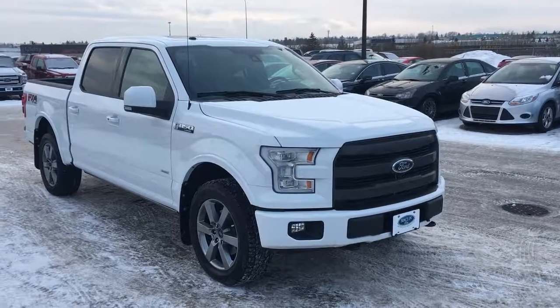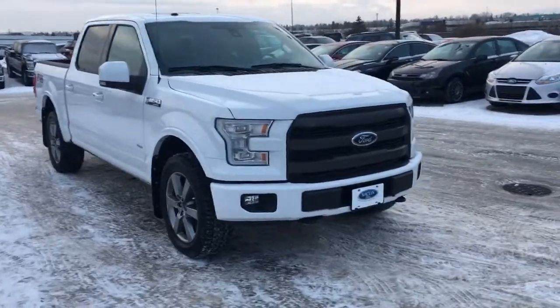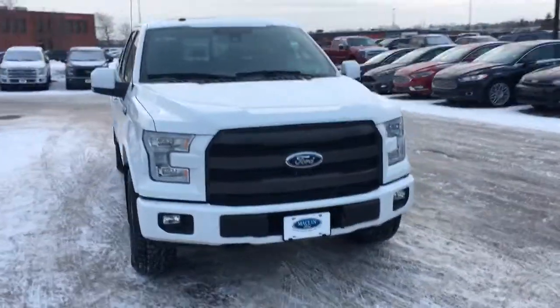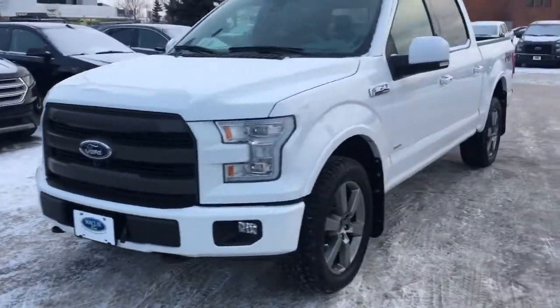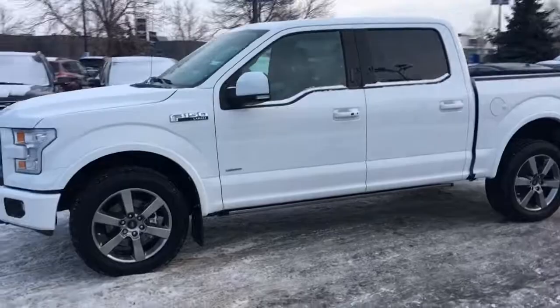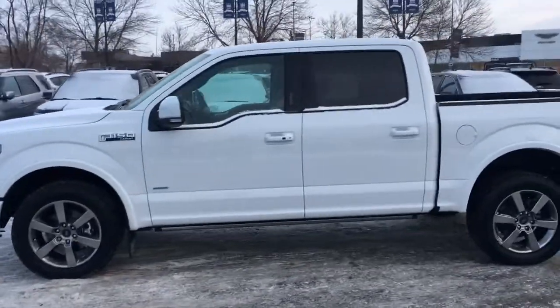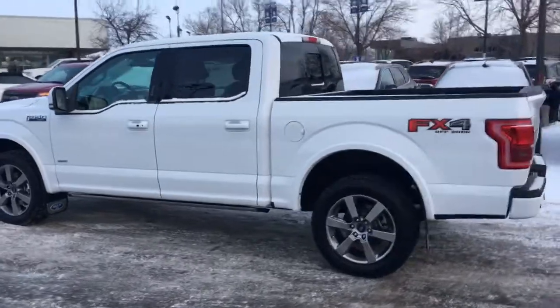Hi, today we have a 2017 Ford F-150 Lariat in white. It has two fog lights in the front, LED headlights, retractable side steps that open when you open the door, keyless doors, blind spot detection, and it's ready to tow.